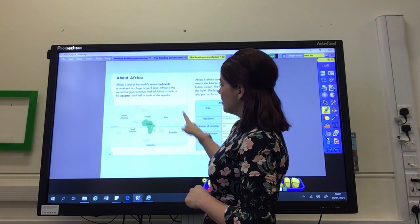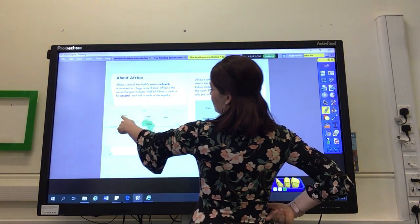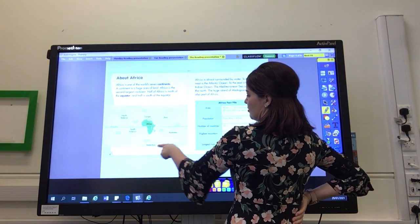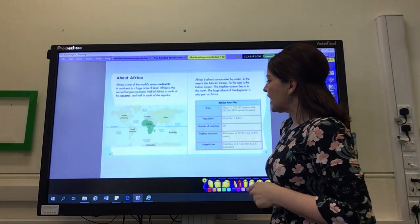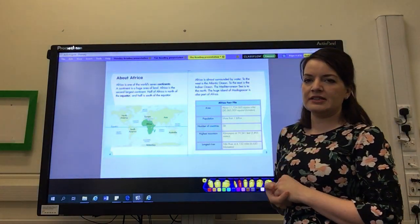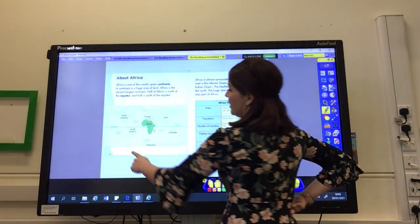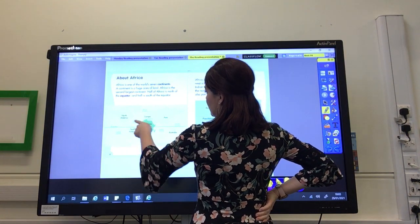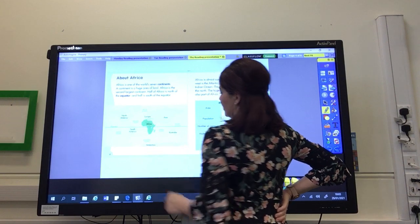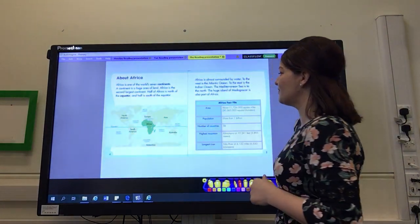And there are lots of labels on this map. We've got the continents labelled: North America, South America, Europe, Africa, Asia, Australia, and Antarctica. And they have made the continent of Africa a darker shade of green to make it stand out. They've also labelled the oceans, which we've been looking at in geography — the Pacific Ocean, the Atlantic Ocean, the Arctic Ocean, the Southern Ocean, the Indian Ocean, and back to the Pacific again.